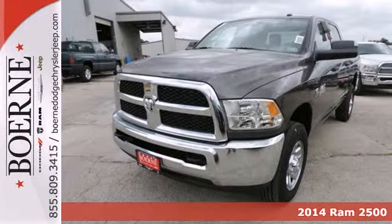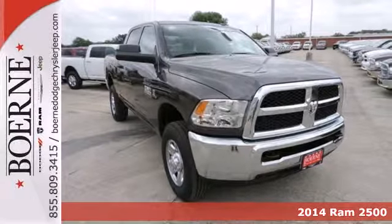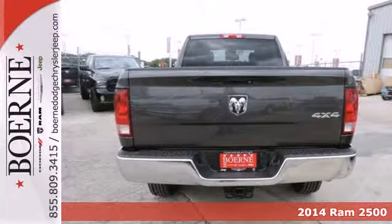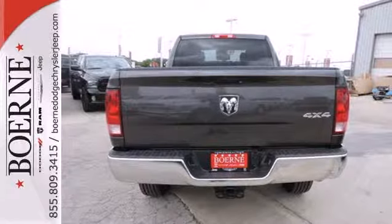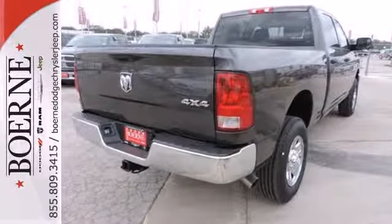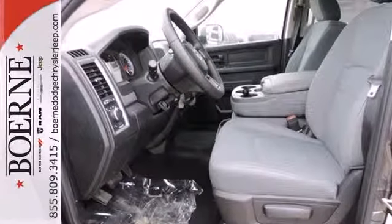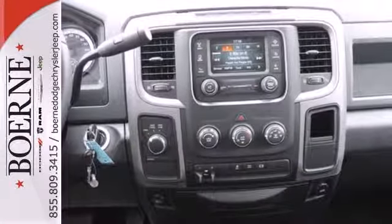It's a 2014 Ram 2500. If you've been looking for a vehicle that helps you haul those heavy loads but you need comfort and affordability, this is the truck you've been waiting for. You'll get great features, including air conditioning, speed control and multiple airbags, along with a standard trailer hitch receiver to put your truck to work for you.